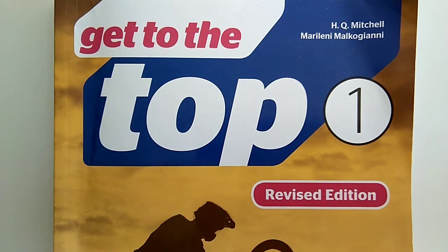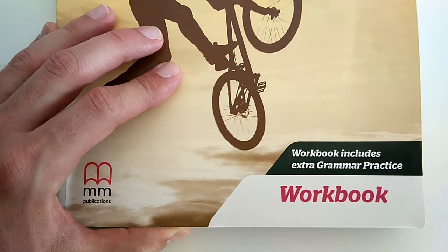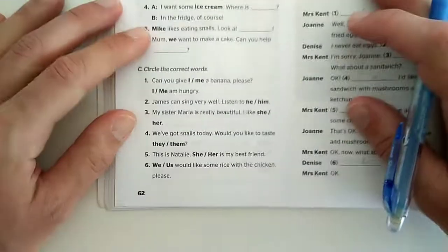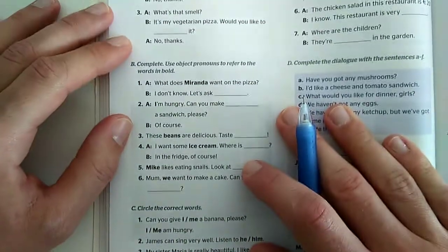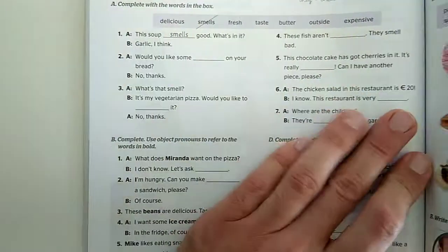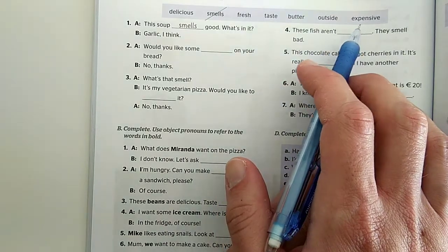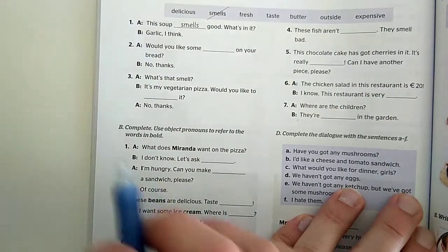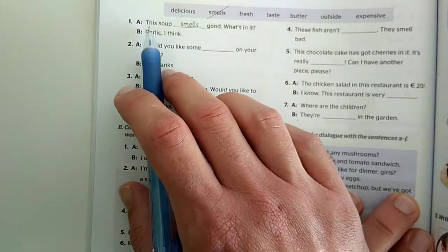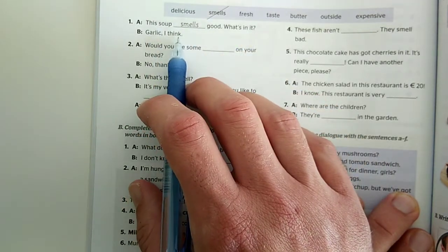Let's focus on the exercises in 'Get to the Top One.' In your workbook, open it at page 62 and let's start with Activity A, where you can see some words in the box and we have to complete these sentences with these words. Let's start with number one: 'This soup smells good, what's in it?' - 'Garlic, I think.'